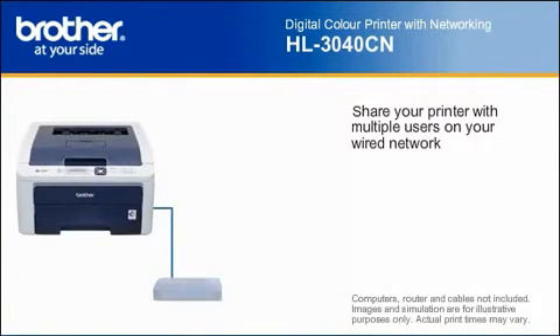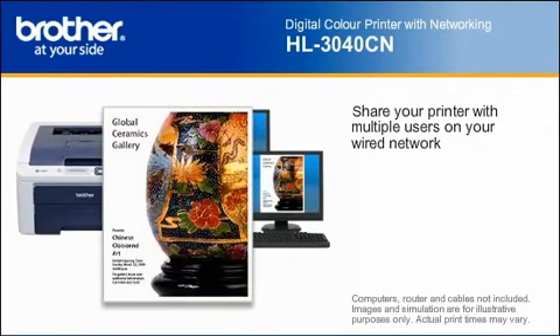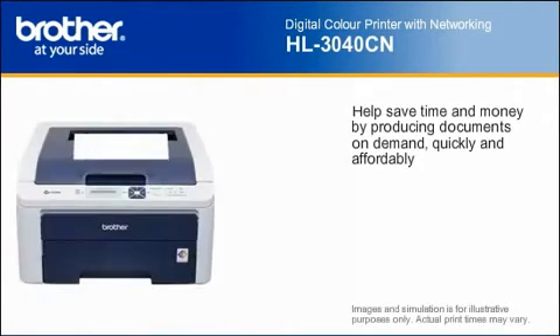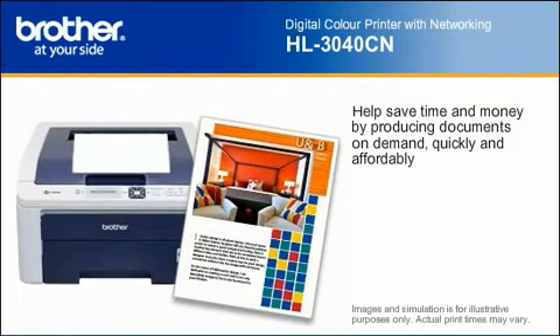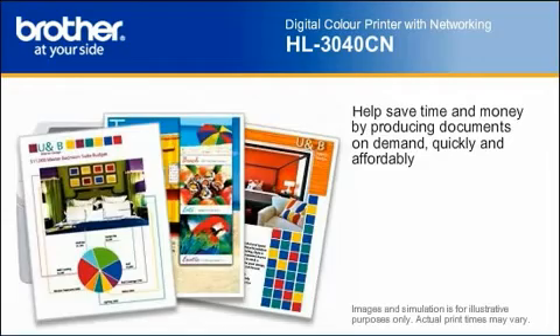A built-in Ethernet interface allows you to share your printer with multiple users on your wired network. With this Brother Color Printer, you can help save time and money by producing high-quality documents right from your desktop.